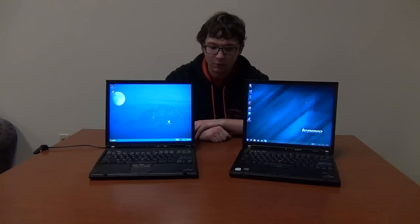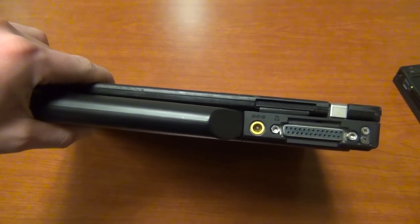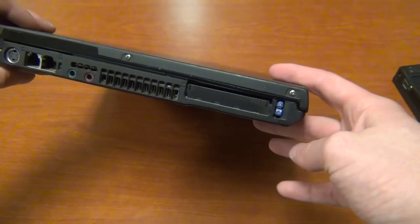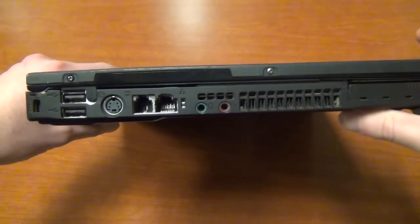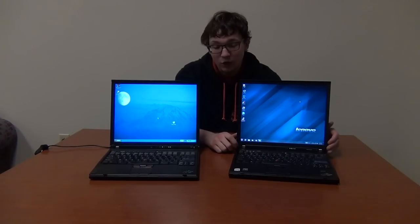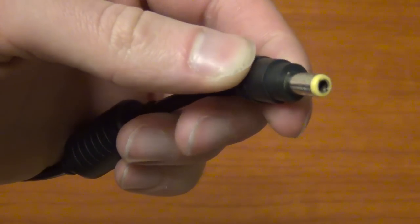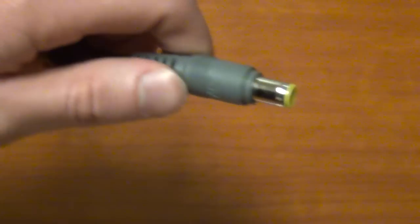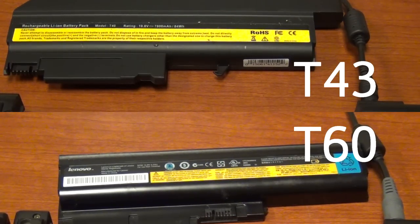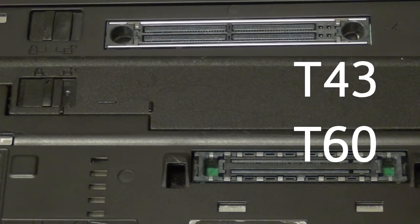IBM ThinkPads have a parallel port on the back for connecting to a printer; Lenovo ThinkPads do not — they just have ventilation. IBM ThinkPads also have an S-video output for connecting to a TV or projector; Lenovo dropped that. The Lenovo ThinkPads also added a third USB port. Additionally, IBM and Lenovo ThinkPads use different power connectors that look similar but are completely incompatible, the batteries are incompatible with each other, and the docking port was changed so an IBM docking station will not work with a Lenovo laptop and vice versa.